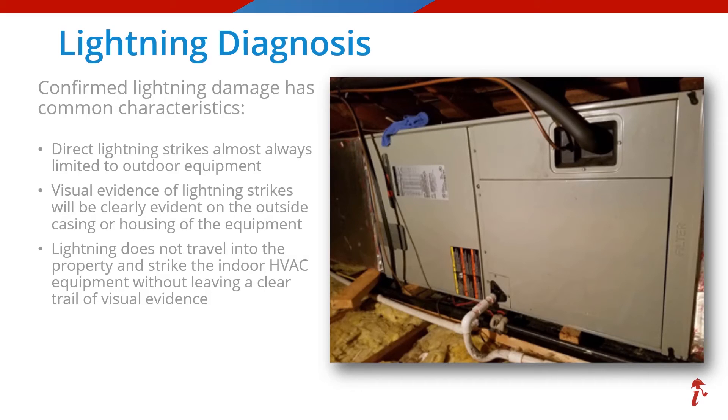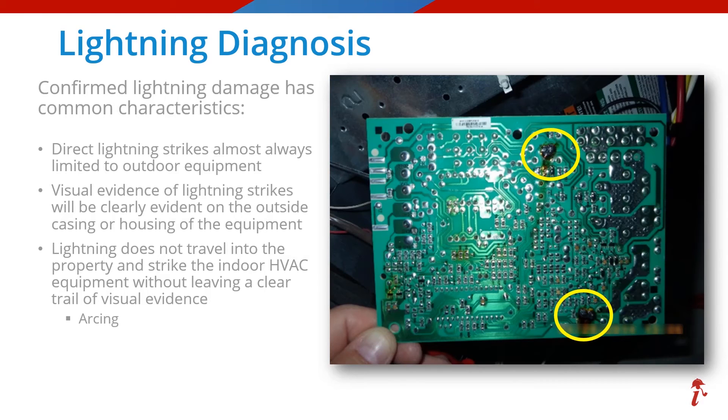As with that last example, when lightning does find its way into the indoor equipment, it generally will leave visual evidence of its path, and there are a couple of ways it might present itself when that excess energy exits the system. This photo shows the exit in the form of arcing on this control board in two separate areas.